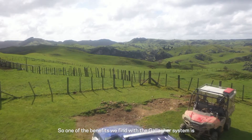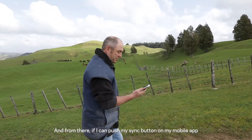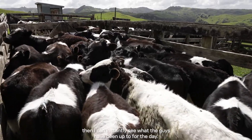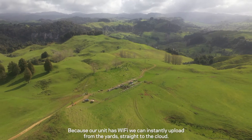One of the benefits we find with the Gallagher system is that it's all web-based, all in the cloud. From there I can push my sync button on my mobile app and instantly see what the guys have been up to for the day. Because our unit has Wi-Fi, we can instantly upload that data from the yard straight to the cloud.